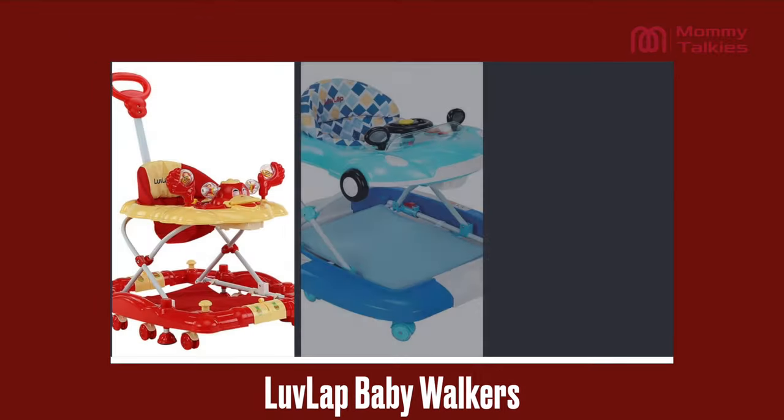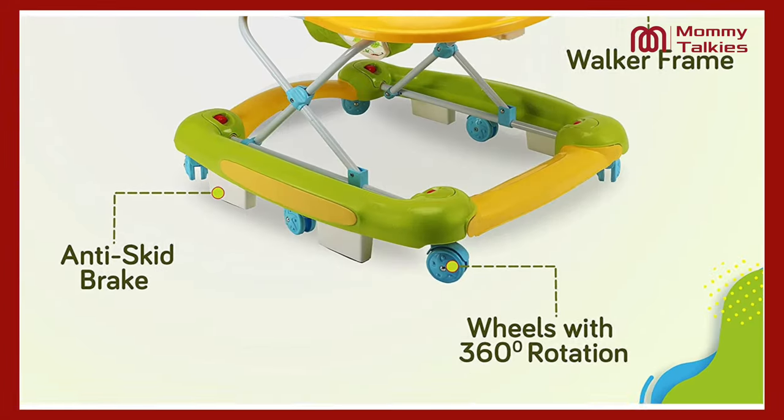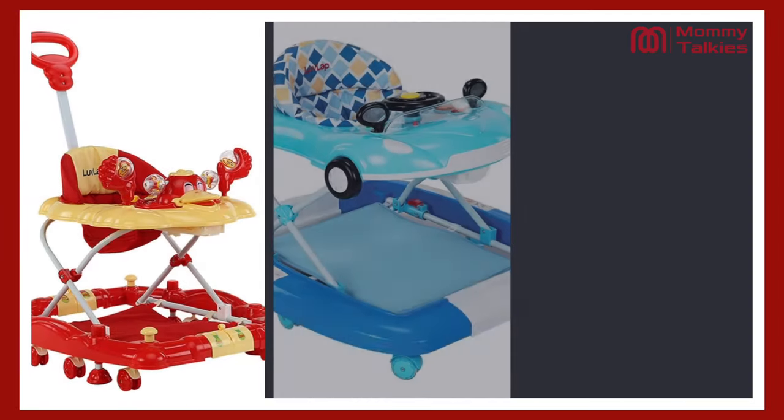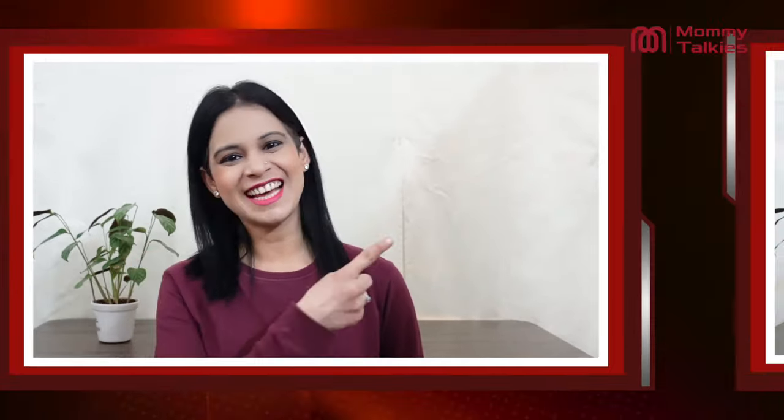And that's why in today's video I am going to discuss Love Lab's best baby walkers, and we will discuss the features which are very important to keep your attention before buying baby walkers. So without wasting time, let's get the video started.